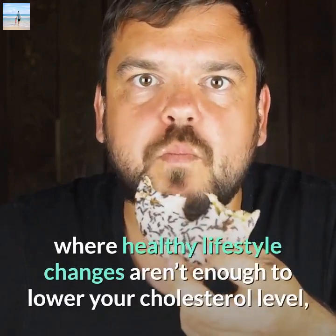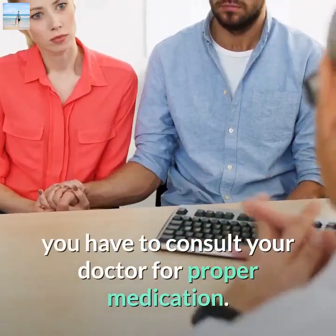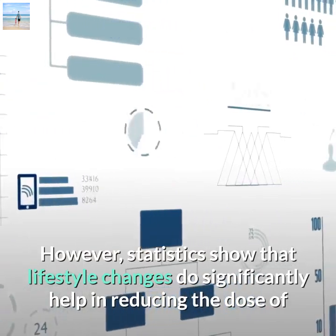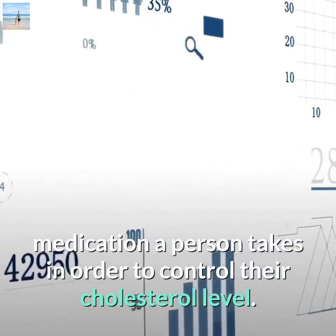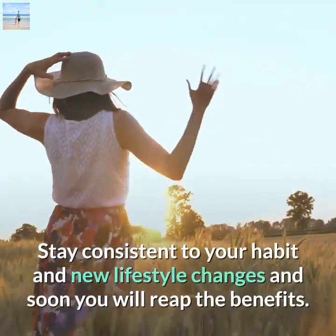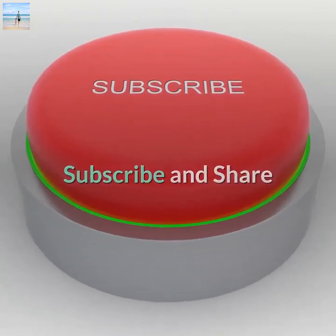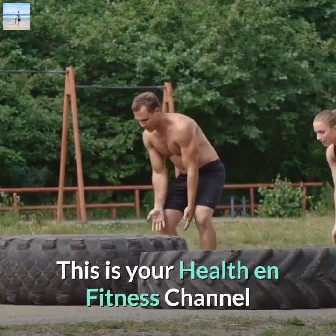If your lifestyle changes don't make a difference and your health has reached a point where they aren't enough, consult your doctor for proper medication. However, statistics show that lifestyle changes do significantly help reduce the dose of medication needed to control cholesterol. Never give up — stay consistent with your habits and new lifestyle changes, and soon you will reap the benefits.